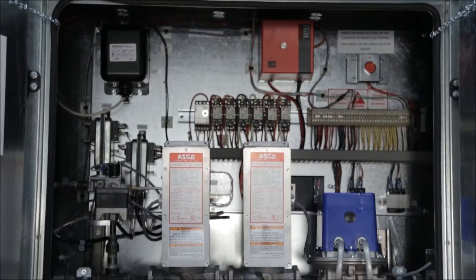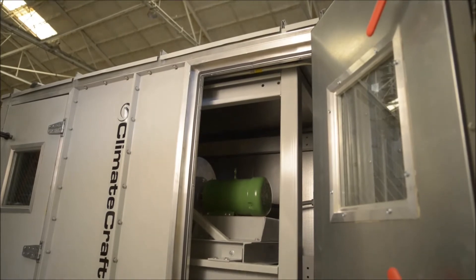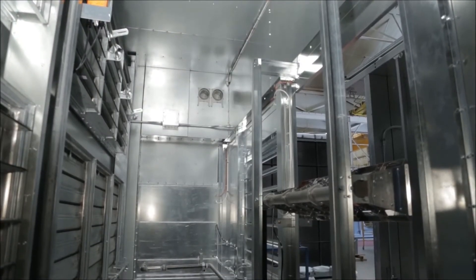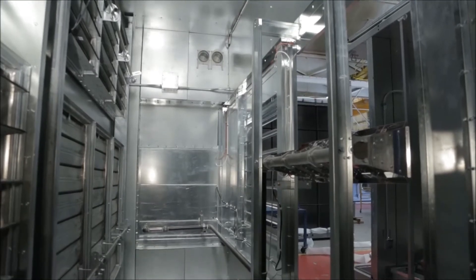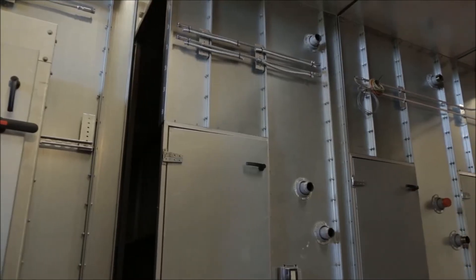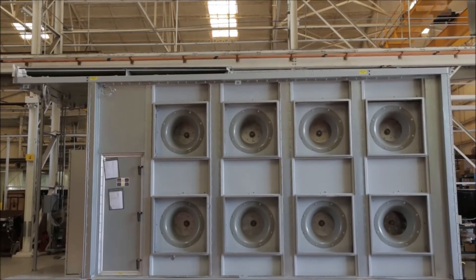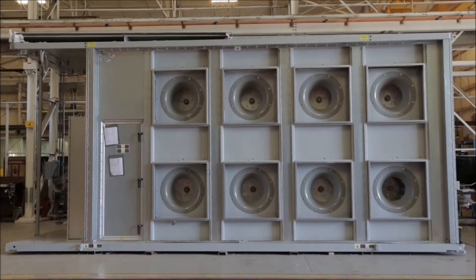With available installation training and on-site field support, AXS is the ideal air handler for all your replacement and retrofit applications. These installation benefits don't limit the layout and flexibility of the air handler. In fact, AXS units are available with a wide selection of patented, industry-leading air moving and conditioning technologies.